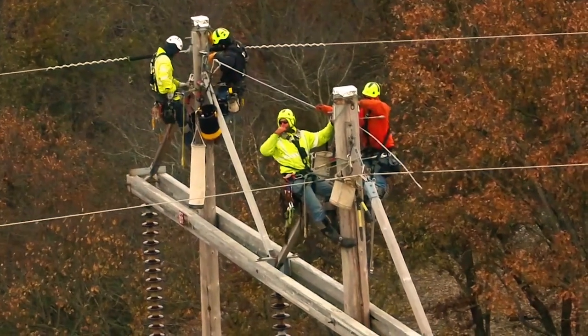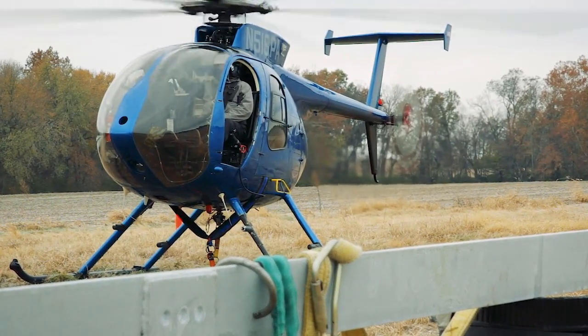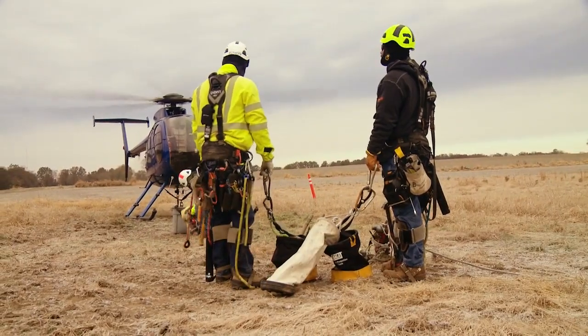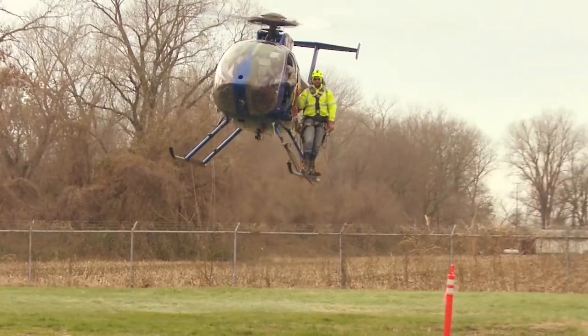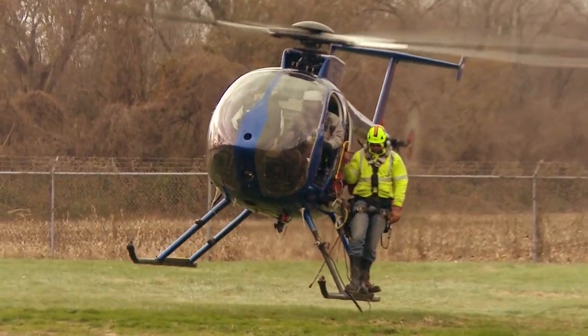The main reason why it was decided to use a helicopter company to perform this scope of work is that we're in southern Illinois with a lot of agricultural fields, and we really want to try to mitigate and minimize the amount of damage done to the property as our crews are working in the area.